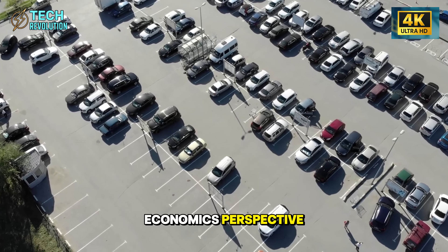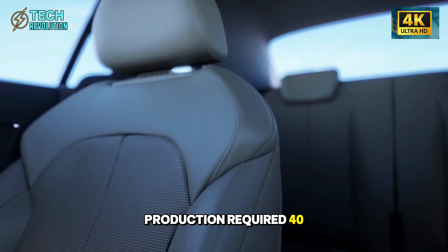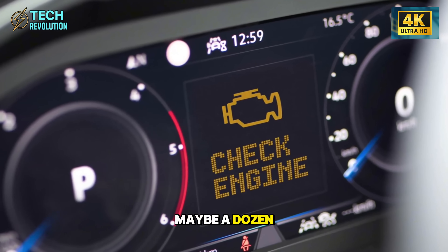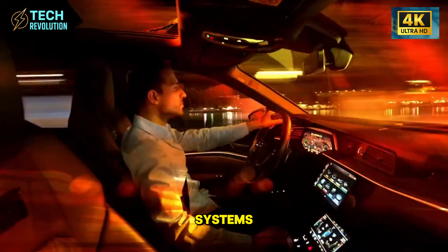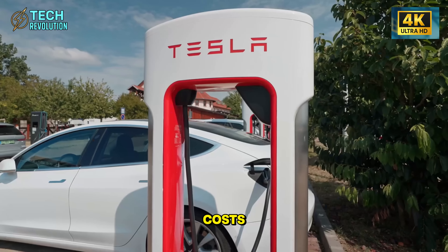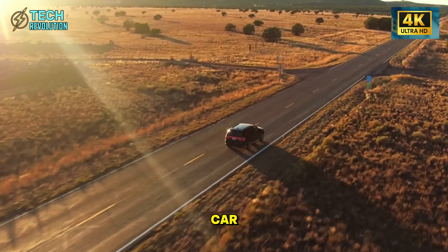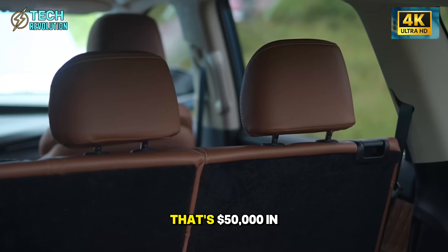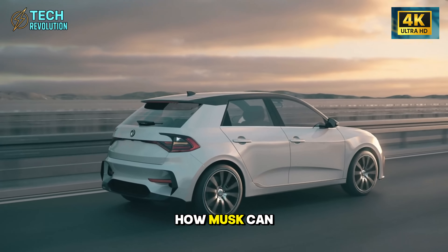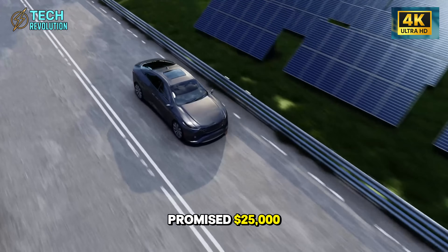From a labor economics perspective, this shift changes everything. Tesla's Model 3 production required 40 to 50 workers handling welding and inspections. The Model 2 line needs maybe a dozen technicians overseeing automated systems — that's another $1,500 saved per vehicle in direct labor costs. Even factory energy consumption drops by approximately 3 kilowatt-hours per car. Spread across annual production, that's $50,000 in electricity savings. This is precisely how Musk can credibly target a retail price under $19,000, when he initially promised $25,000.